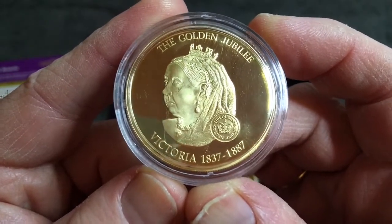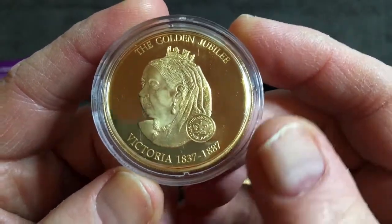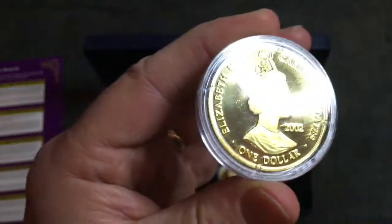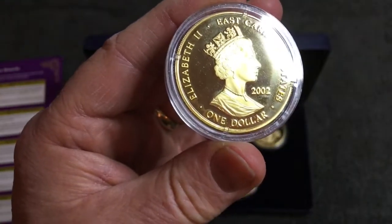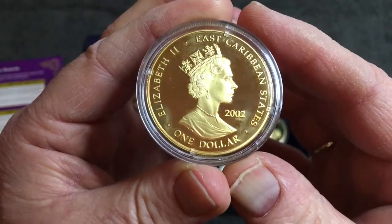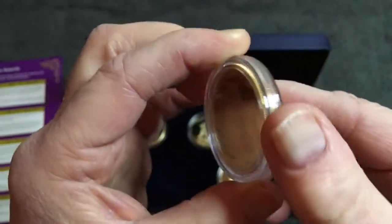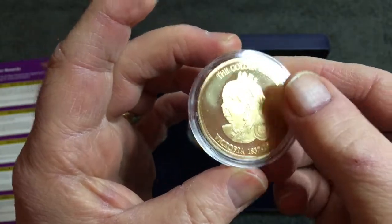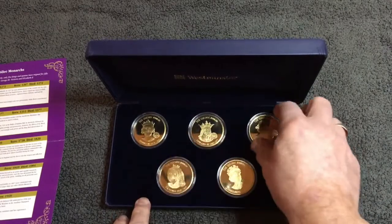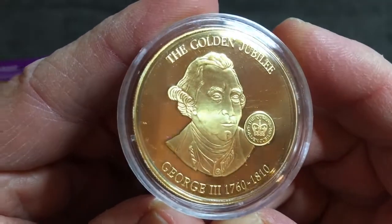Next we have Queen Victoria, who reigned from 1837 to 1887 — that was her 50 years. She actually died in 1901, so she reigned for a total of 64 years.